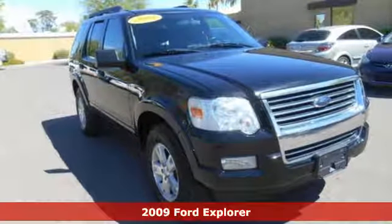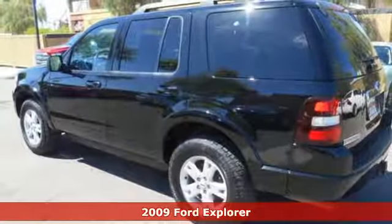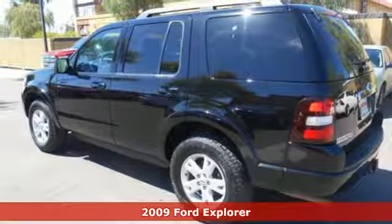You'll want to move on this one fast. It's a 2009 Ford Explorer. You'll love driving again in this SUV.